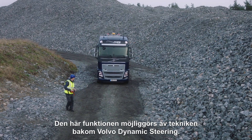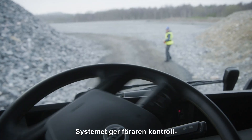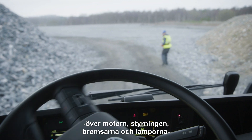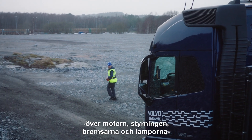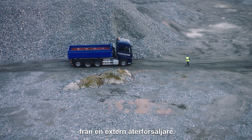The feature is made possible through Volvo Dynamic Steering technology. The system gives the driver control of the engine, steering, brakes, and lights through a remote control or wired steering device provided by an external supplier.